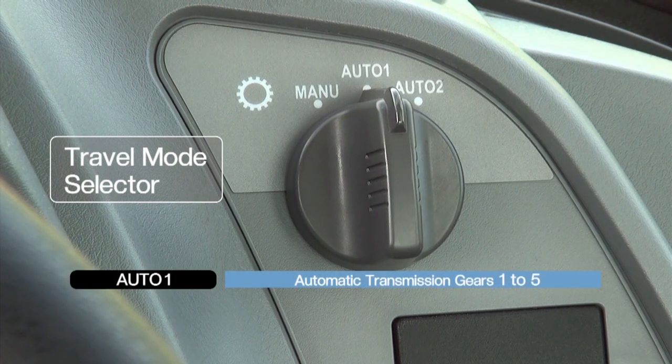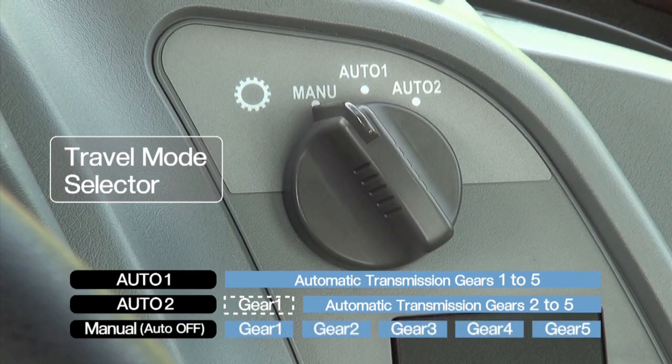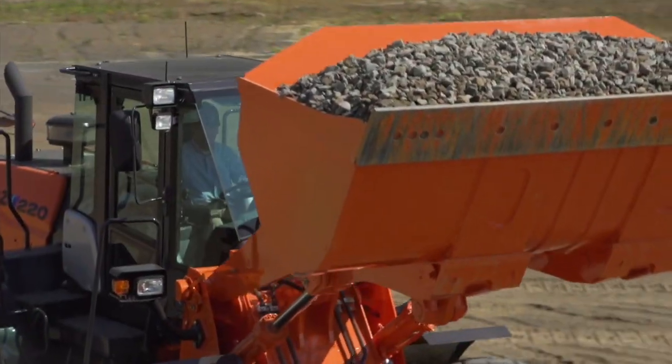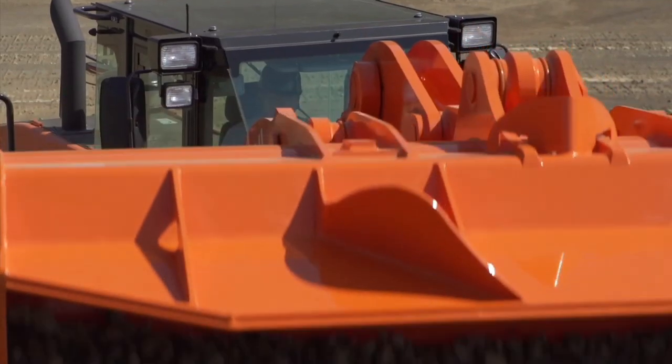There's also the auto mode with 5-speed gears. It can automatically select an optimum gear according to the load, thereby reducing fuel consumption. In combination with the active engine control system, a significant reduction of fuel consumption has been achieved.